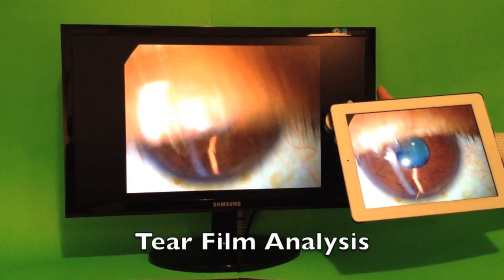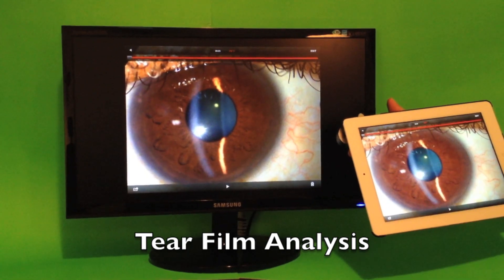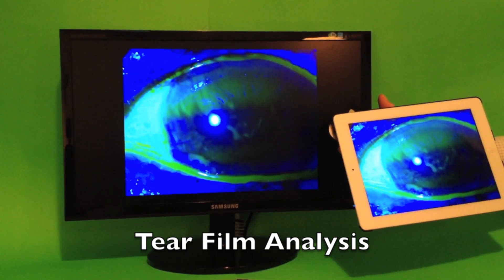Using video, we can do dynamic tear film analysis. Here you see it in a color form, and there it is in fluorescein. You can watch the blink and analyze the tear film.